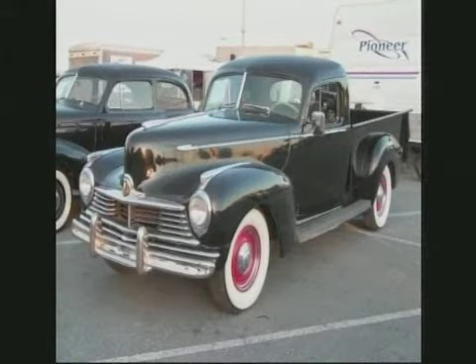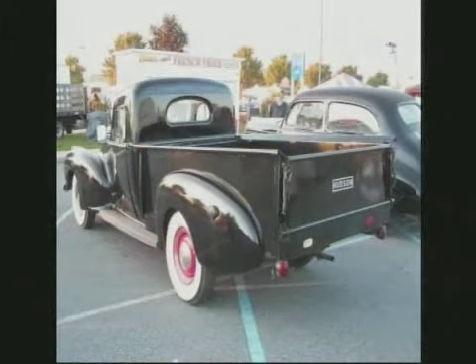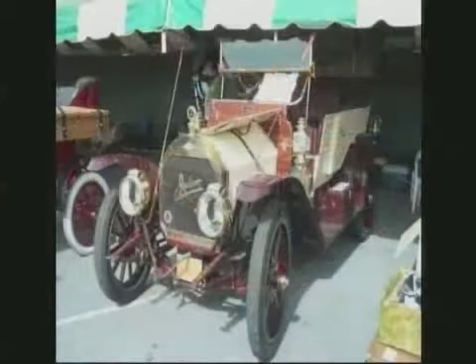1947 Hudson pickup. When are you going to see that? We just had Dave Lannings on last week — the Terraplane. You don't see Chevys and Fords, but a Hudson. And it has very much some of the characteristics of that Terraplane, for sure. Different front end, for sure.